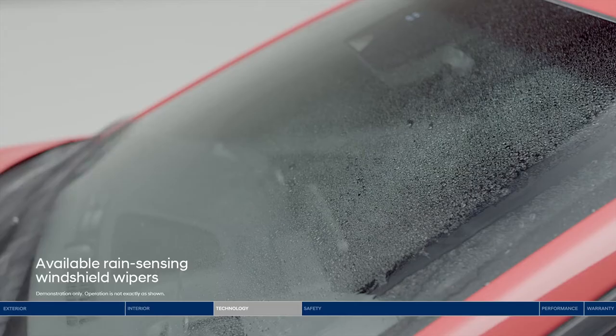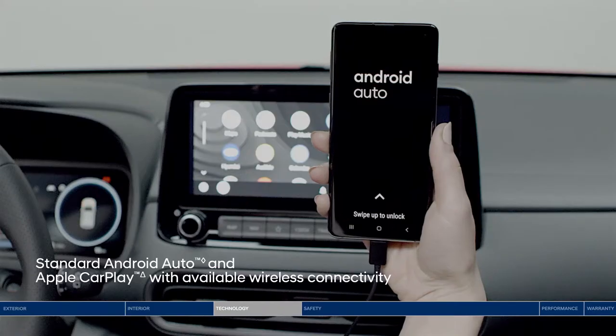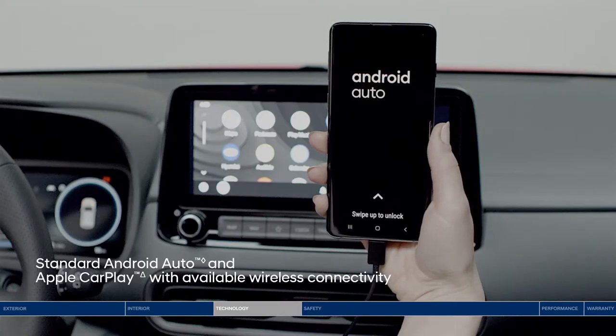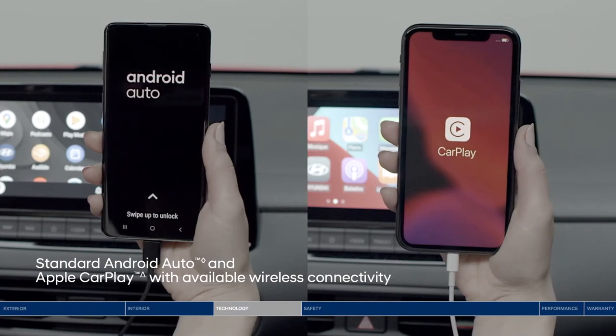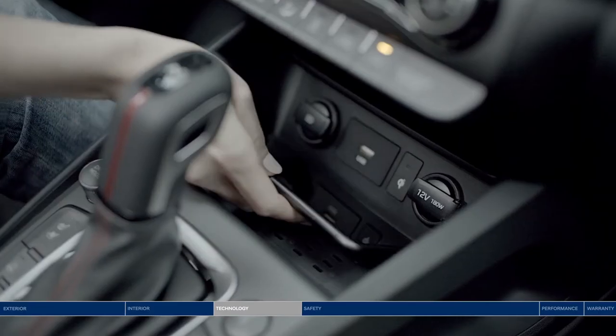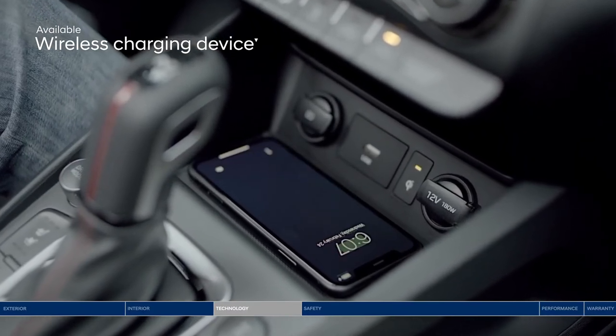Forecast calling for rain? Rain-sensing windshield wipers turn on and off automatically. Stay connected effortlessly — Android Auto and Apple CarPlay give you access to your favorite smartphone apps, music, and more. With the wireless charging device, you'll also never have to worry about your smartphone running out of power.